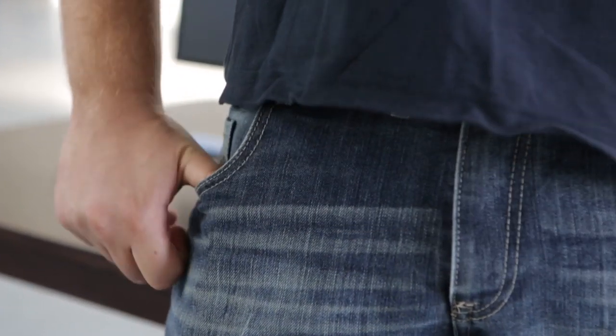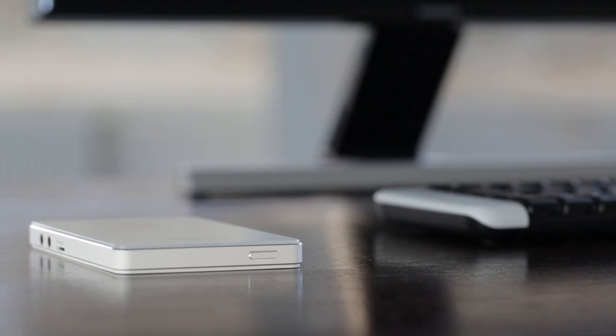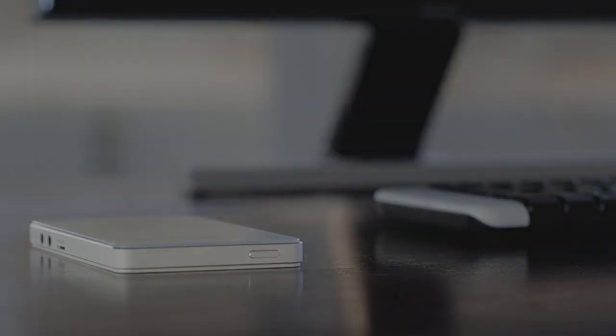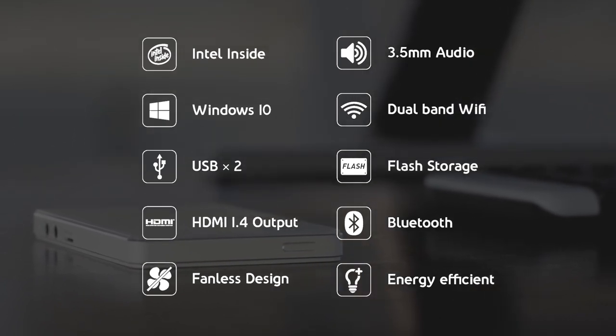The size of our Pocket PC is close to smartphones such as the iPhone 6 or Samsung Galaxy S6. It weighs only 120 grams, or 4.2 ounces — which isn't more than a couple of slices of bread. You hardly realize you're carrying a complete computer with you. This white dwarf is equipped with the most advanced technologies available.